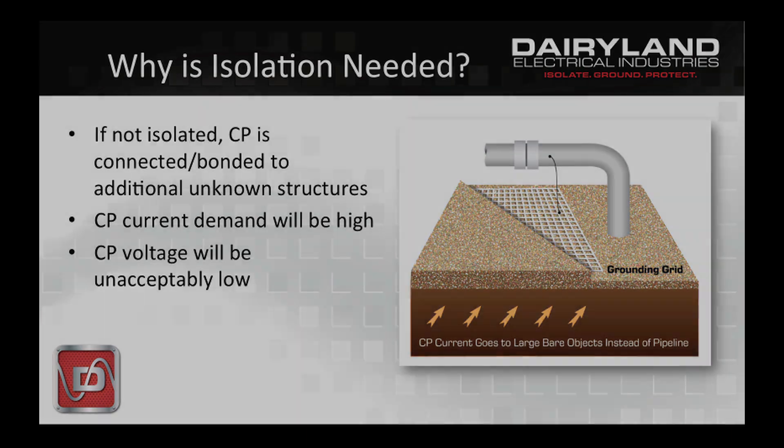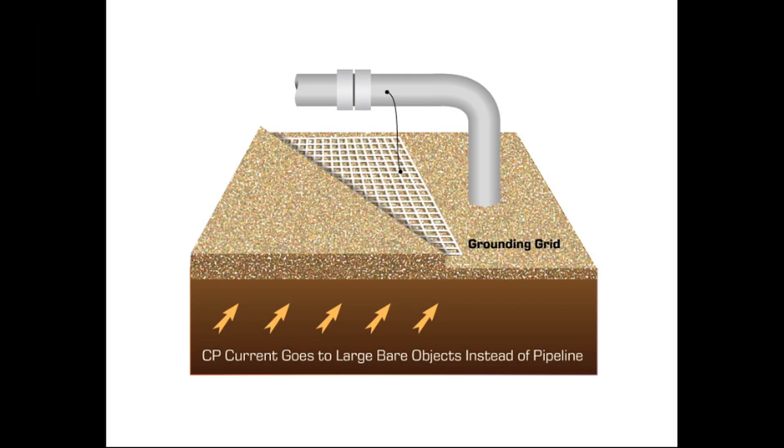For example, if your pipeline is touching or bonded to a grounding system, CP must also protect that added surface area. Not only is that bad, but the grounding material is probably copper, which is far more positive on the galvanic series of metals, creating a larger voltage difference and pushing more CP current to the copper. Your local facility grounding system is bonded to the utility grounding system by default, so your CP system is protecting them too. Now you're in trouble because somebody designed the CP system to take care of a few defects in the pipeline coating, but the total bare area to be protected now is a huge and unknown quantity.